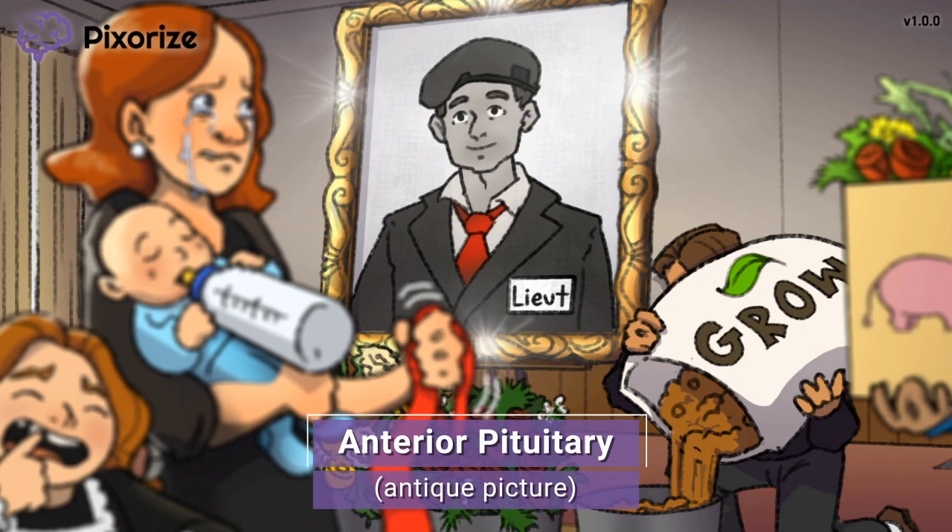The anterior pituitary is one of the two lobes of the pituitary gland, located beneath the hypothalamus. The anterior pituitary sits at the front of the pituitary gland, hence its name anterior. The other lobe is the posterior pituitary, which is covered in another video.